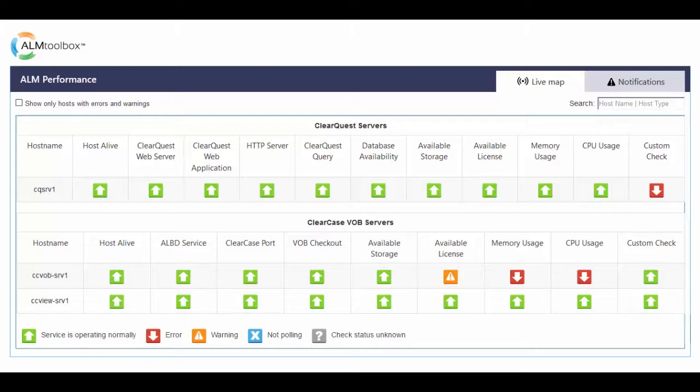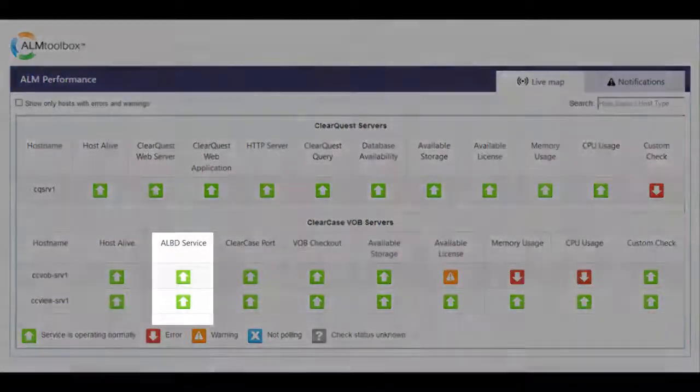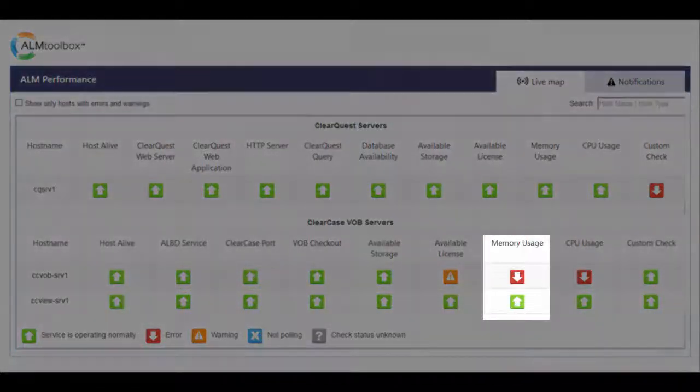It also monitors the following IT infrastructure resources for ClearCase: check if the host is alive and can be reached over the network; check to make sure that ClearCase ALBD service is up and running; check to make sure that all needed ports are in listening mode. Memory Check alerts if consumed memory is more than x% for more than n consecutive minutes. You can define these thresholds separately for each monitored host, in a smart way that filters out the white noise of momentary peaks. For example, you can set a rule that alerts only if a given host is consuming more than 80% CPU for more than 2 consecutive minutes.